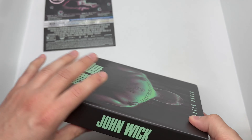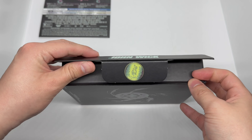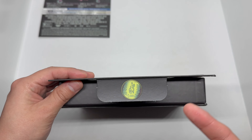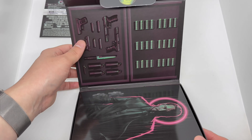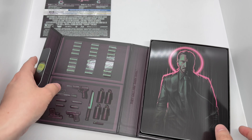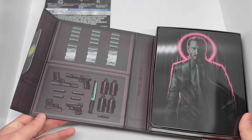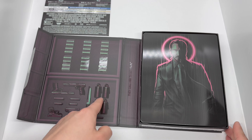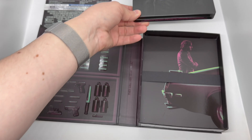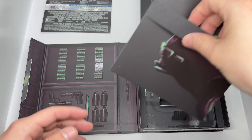It might be magnetic — oh, it's not. Interesting, they did not go with a magnet. Let's slide that open — that is nice. Little touches like that: Titans of Cult and Lionsgate together really kill it. We have John Wick right there — look at this beautiful case with a bunch of weapons. It says 'They call him Baba Yaga' — the Boogeyman. Very creative, and we have that nice glossy finish on the steelbook.